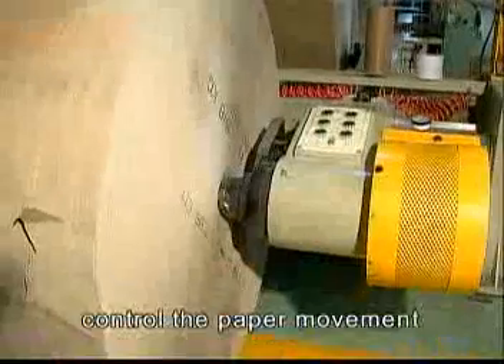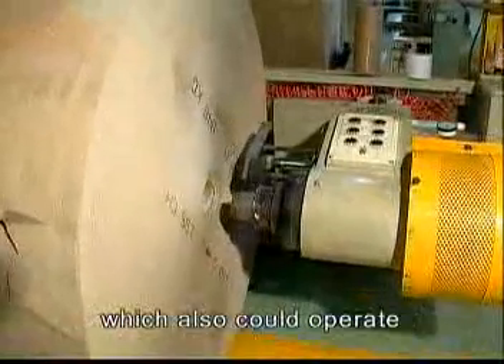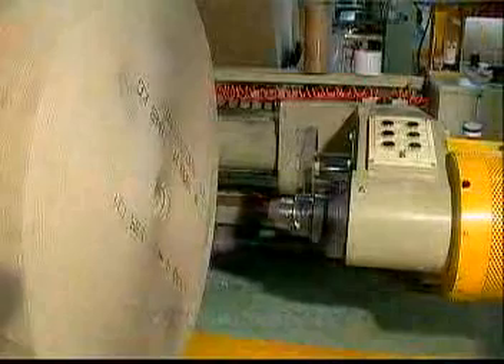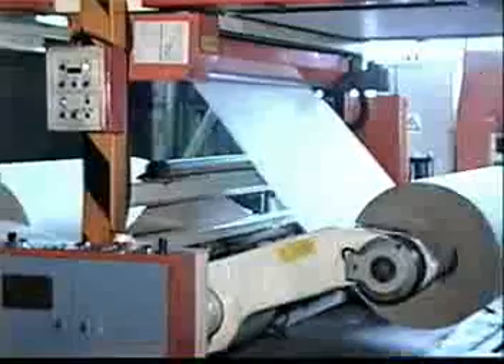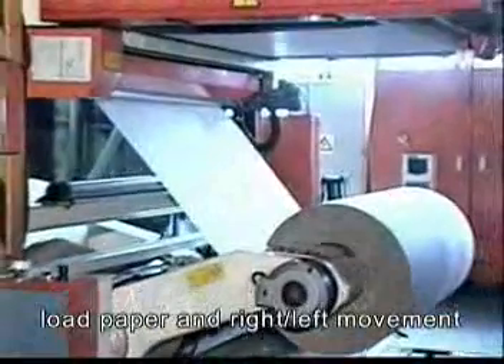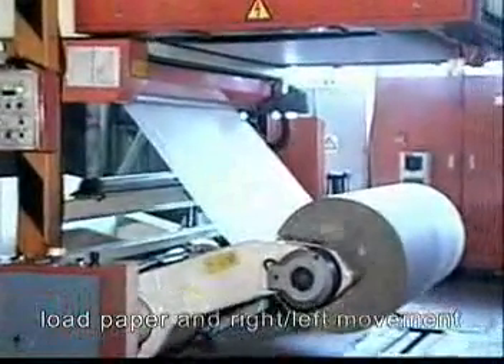The unloading rest paper device prevents rest paper from clogging on the chop. The pneumatic brake device controls the paper movement and can also operate with the autosplicer. Hydraulic control manages paper up or down, load paper, and left or right movement.